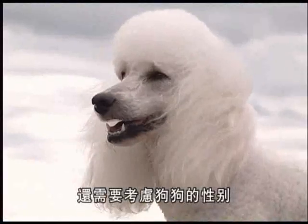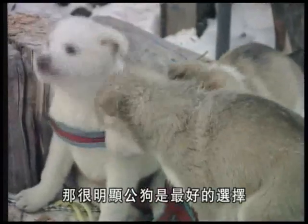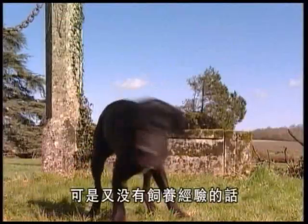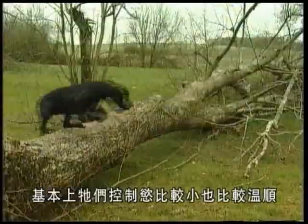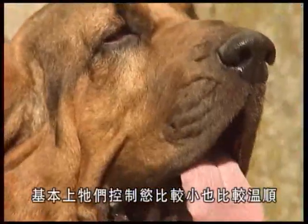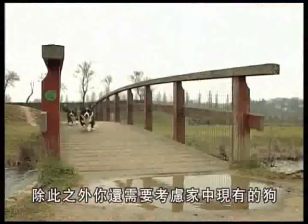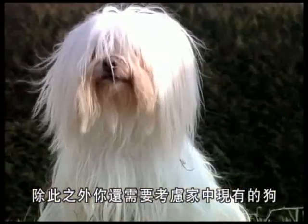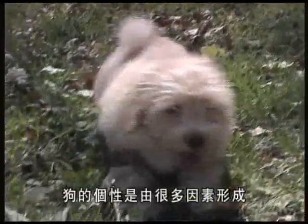Thought also needs to be given to choosing a male or a female. If the dog is to be used for canine sports, a male may appear the best choice. But if you're looking for a dog with a strong character and you are not an experienced trainer, it's better to choose a female, as bitches are generally less dominant and more docile. You also need to take into account the presence of any other dog or bitch already in the home.